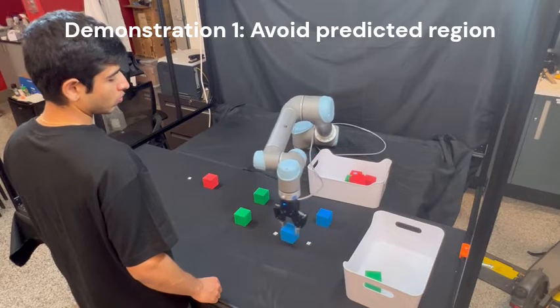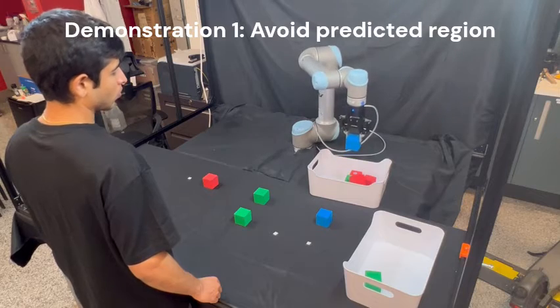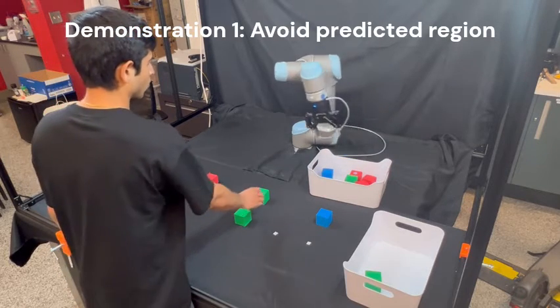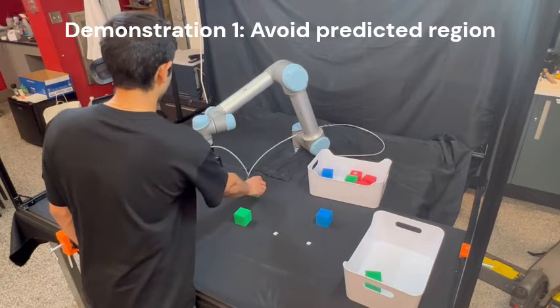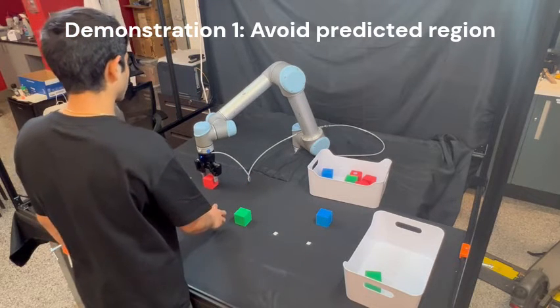The first scenario is to avoid the predicted region, where we consider the current location of the human arm as well as the predicted region around it in order to maintain safety while executing the given task at hand, as shown.